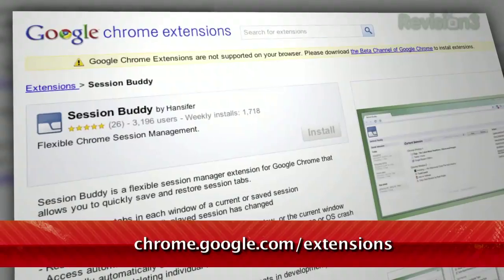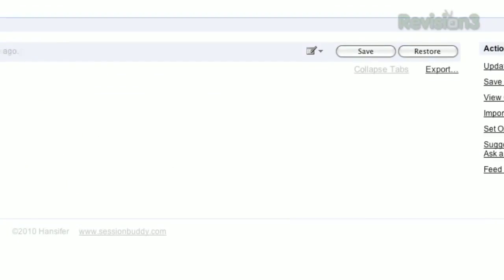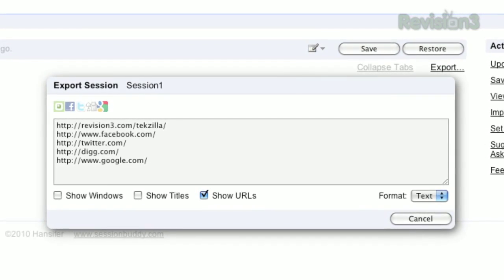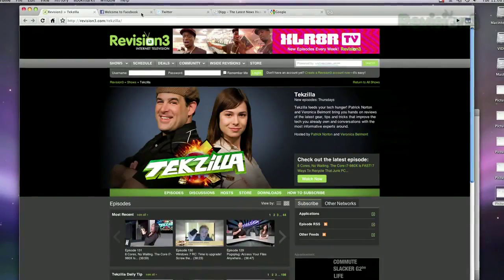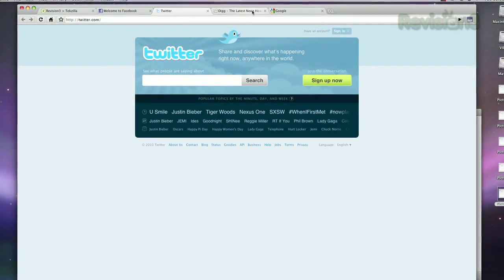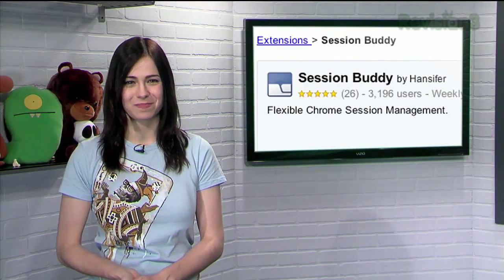Sure thing, Chuck. To start off, we'll introduce you to one called Session Buddy. It allows you to save a group of tabs as a session so you can reopen them later. You can also export your tabs as a list of URLs, and Session Buddy even allows you to auto-restore all your previous tabs each time you reopen Chrome. So for any of you who thought Chrome was too simplistic, spice it up with Chrome extensions like Session Buddy.